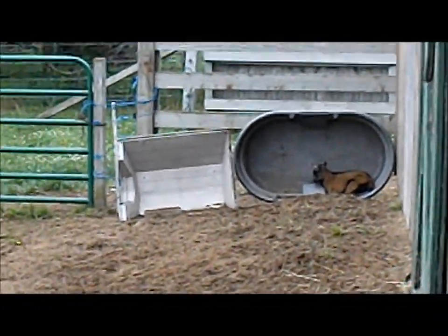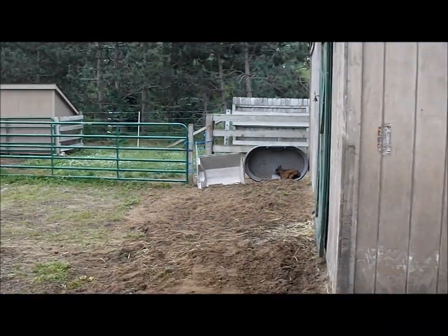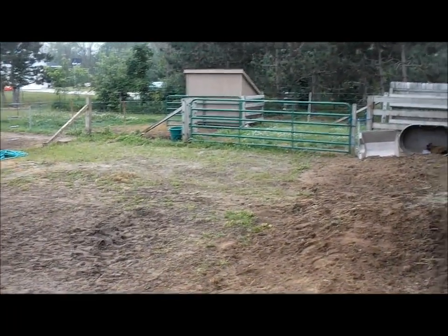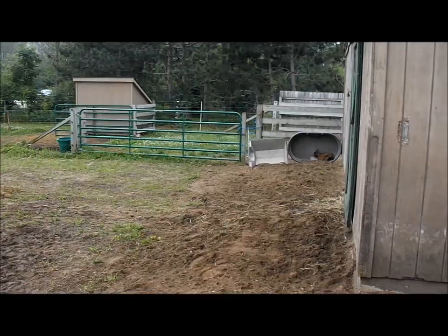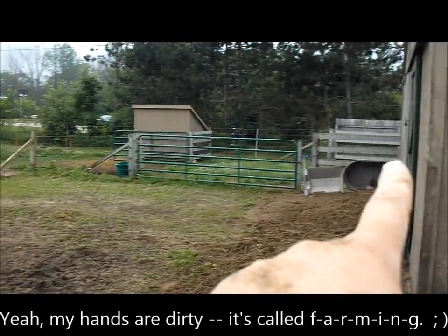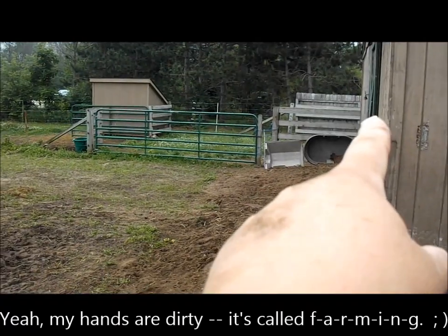The little goat is sleeping in there. We named him Billy the Kid because his dad is Outlaw, so we broke with tradition — we name by a letter every year. My husband says take out that little section and then we'll run the stock panel that's out there where Lily was.